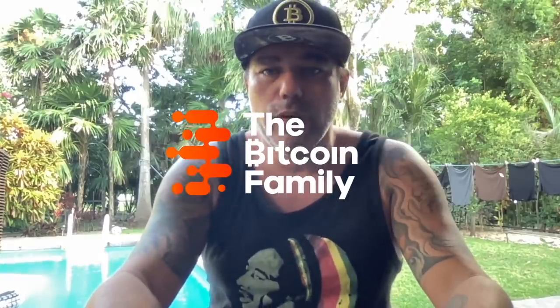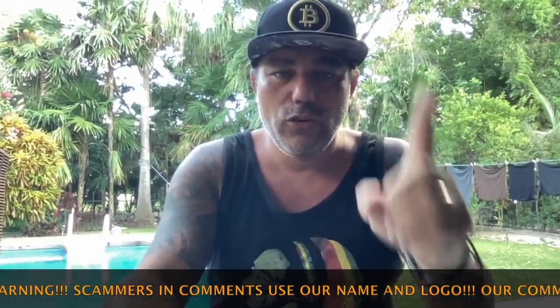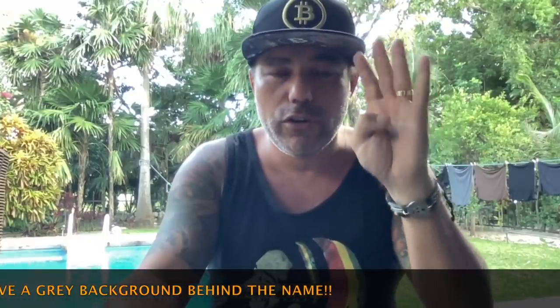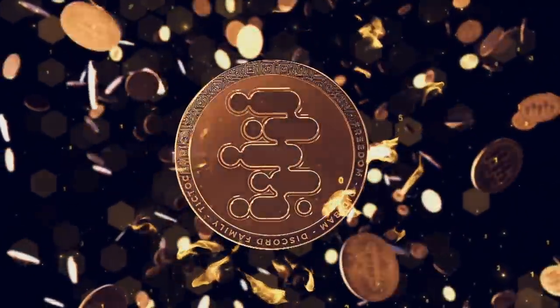Good morning, good afternoon, good evening guys, wherever you are in this beautiful world, whenever you're watching this YouTube video, welcome to the Bitcoin Family YouTube channel. Don't worry, every little thing is gonna be all right. Let's take a short look at Bitcoin — I don't have too much time today so it'll be a very short video, like six minutes, but I'm going to show you four crazy cool charts about Bitcoin and the situation we are in now.